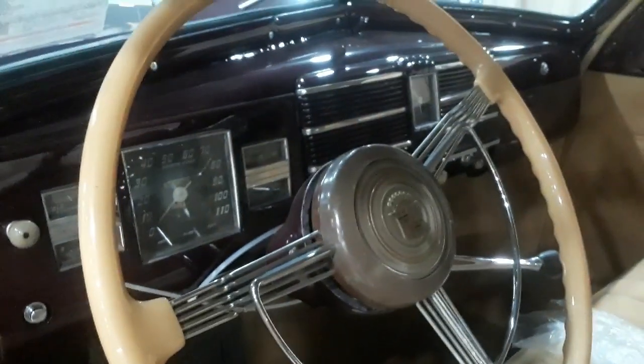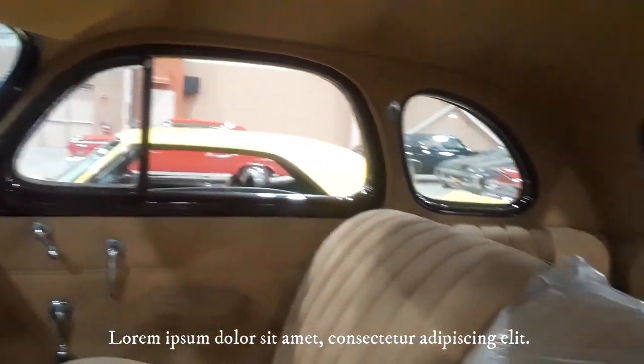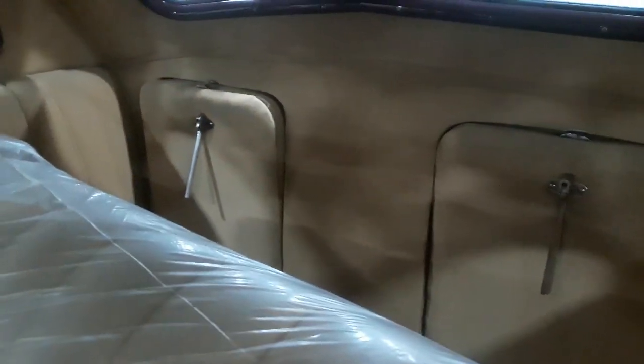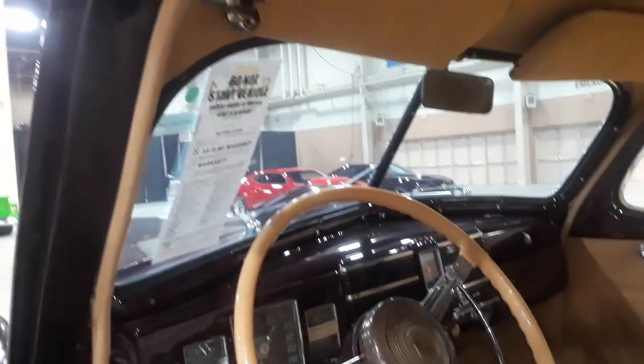A touch of deco on the dashboard. Look at those rounded lines. You've got two little jump seats back there. A split rear window so they can get it to arch, matching the front split window.